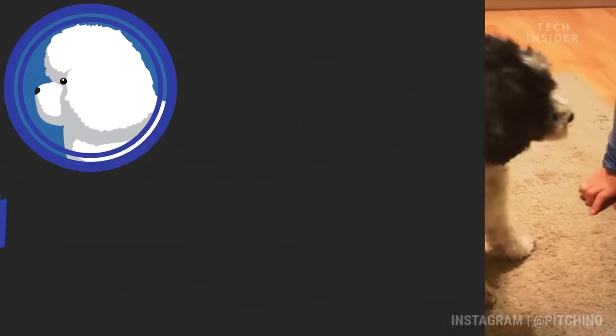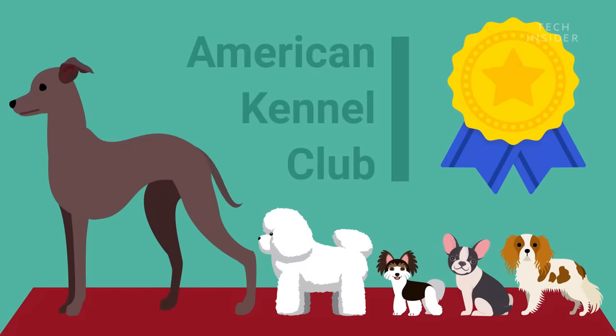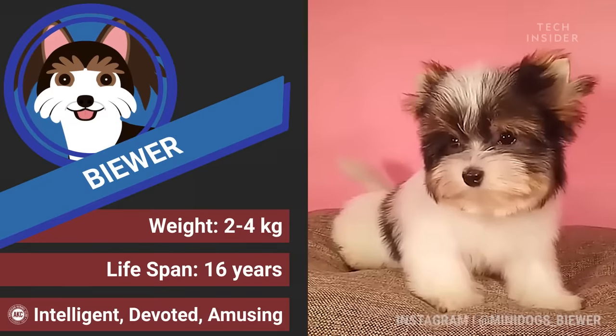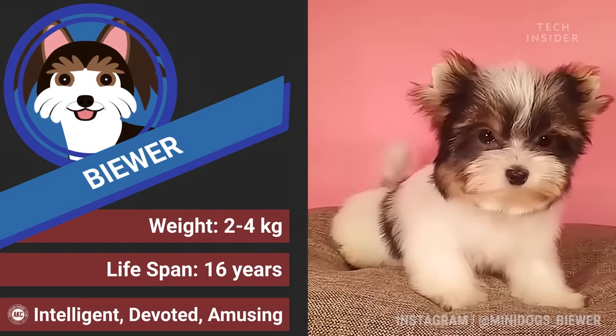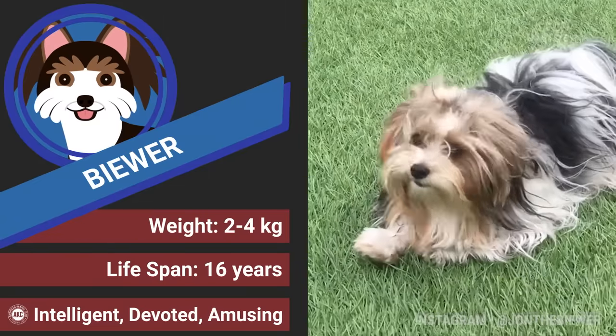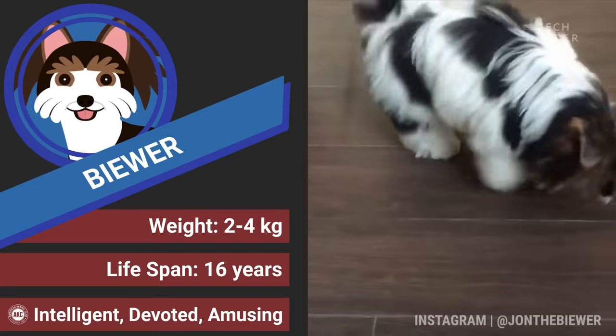Now, if you had your heart set on a Yorkie, you might want to try a Biewer Terrier instead. They were bred from Yorkshire Terriers but are more mellow and easygoing. They enjoy the outdoors but will also play catch inside and are easy to teach new tricks.